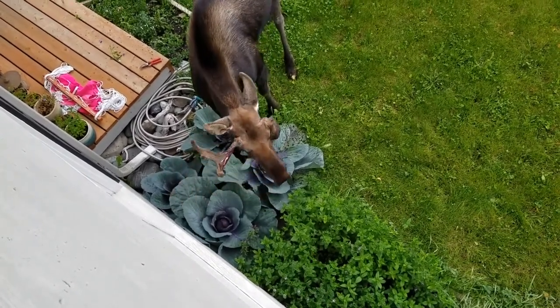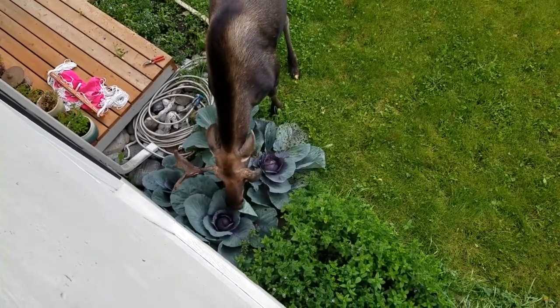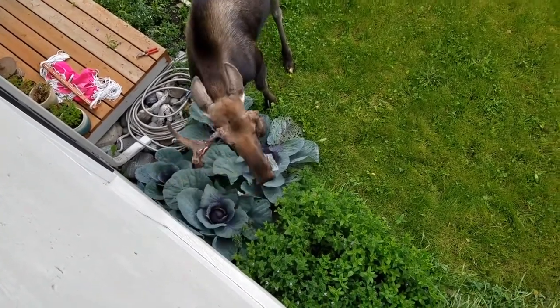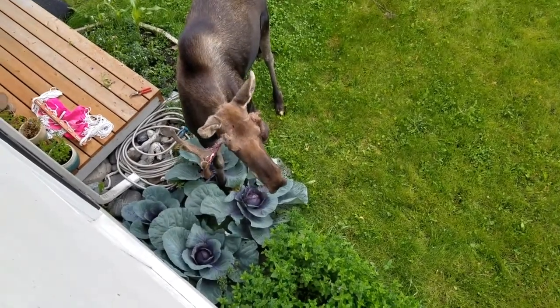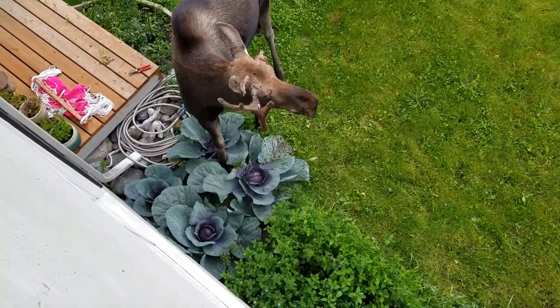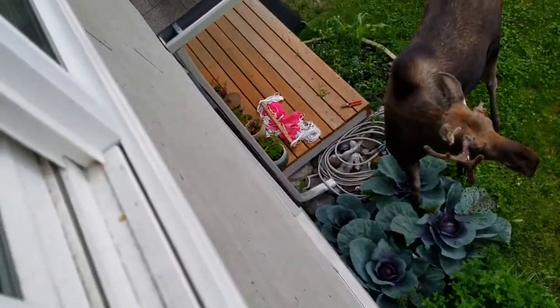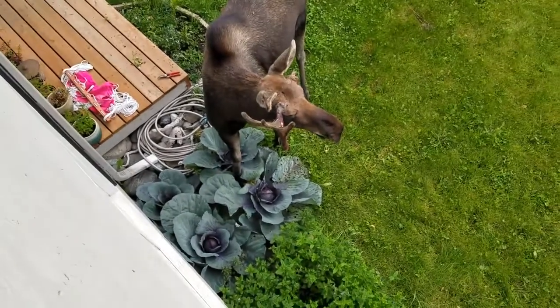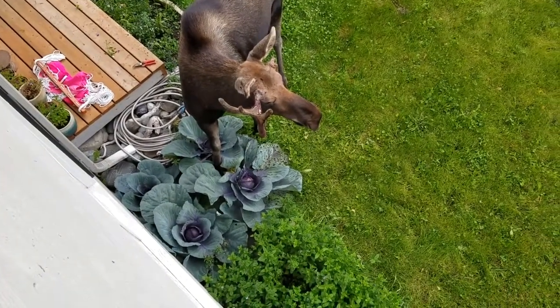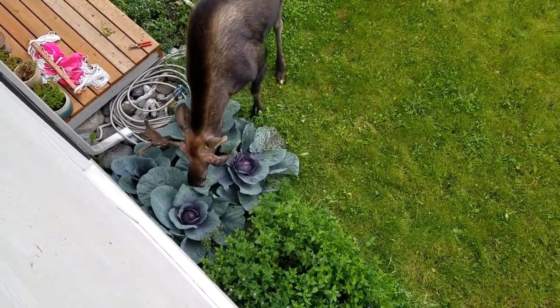Aerial view of a moose eating my cabbage. I'm up on the second floor, out of a window. And it looks like one of his horns broke off.